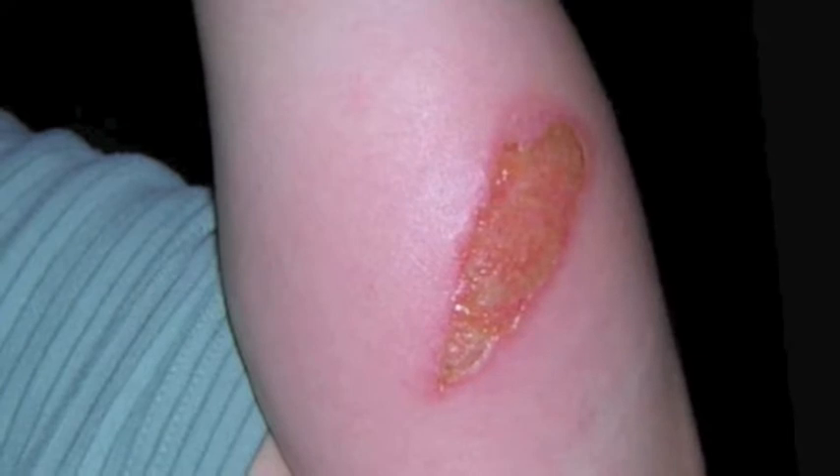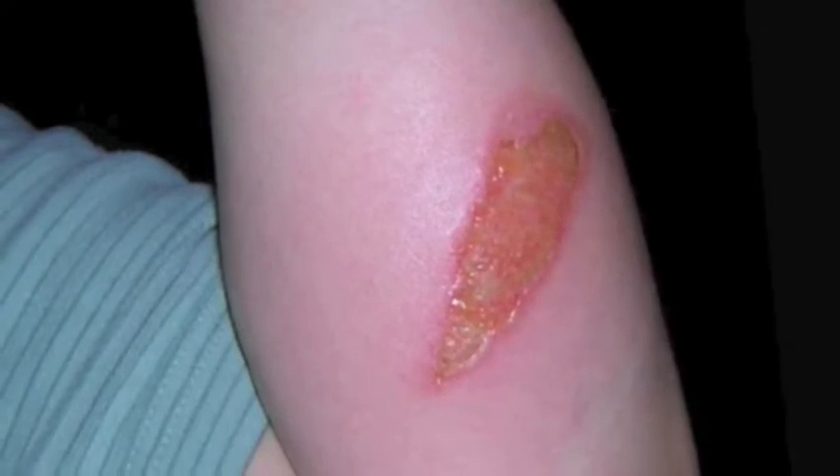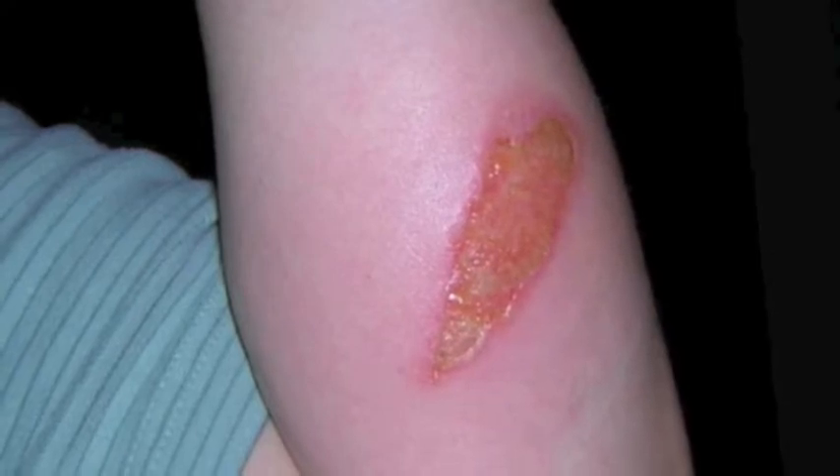When you have a burn, unless it is minor, you do not put ice directly on it. After being burned, you should immediately try to cool it down with water or a cool rag. The next thing you want to do is cover the burn with a clean cloth of some sort. This protects it from infection. You can tell if a burn is infected when it develops a white, yellow, green, or black film over the surface of the burn. It can turn black from dead skin cells.